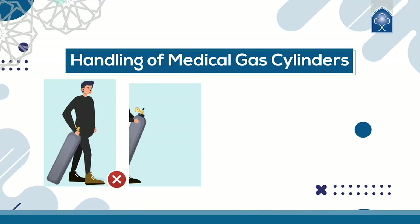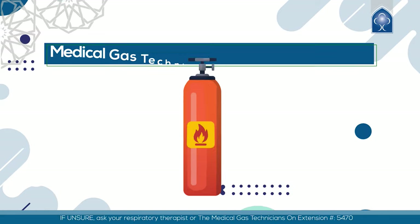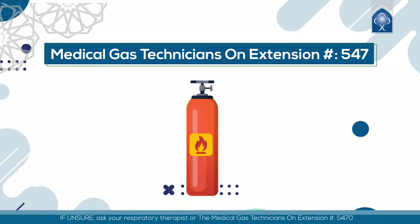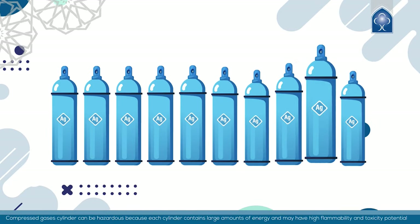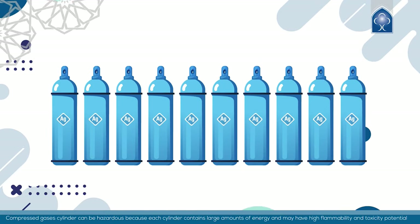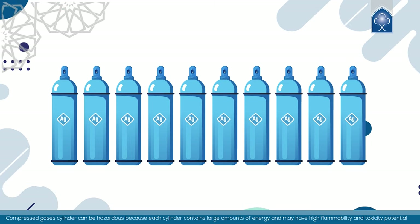Handling of medical gas cylinders: if unsure, ask your respiratory therapist or the medical gas technicians. Compressed gas cylinders can be hazardous because each cylinder contains large amounts of energy and may have high flammability and toxicity potential.